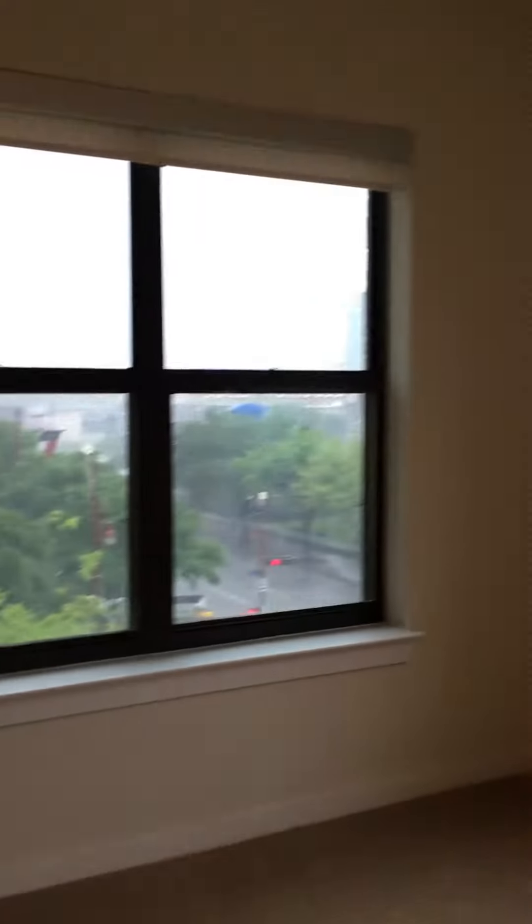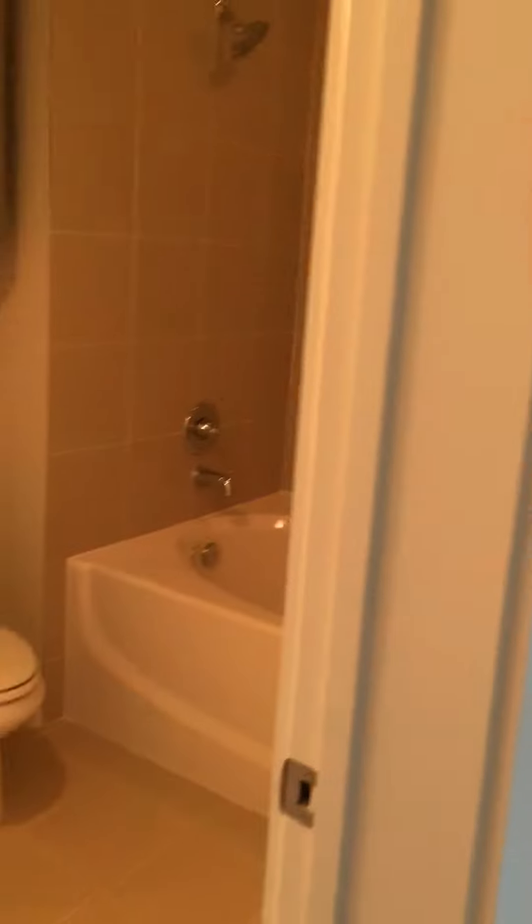This bedroom is nice and light with lots of windows. It has the shower in this room, a bathroom, and a big closet. And this is your master.